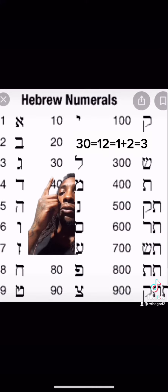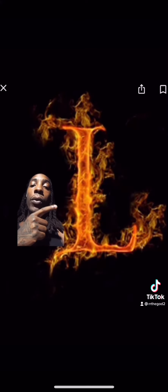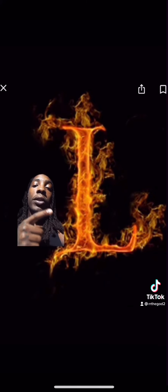The number 30 is supposed to be 12, but 1 plus 2 is 3, and 3 plus 0 is also 3. This shows how well thought out these languages are, because the letter L in the English alphabet is the 12th letter, and 1 plus 2 is 3.